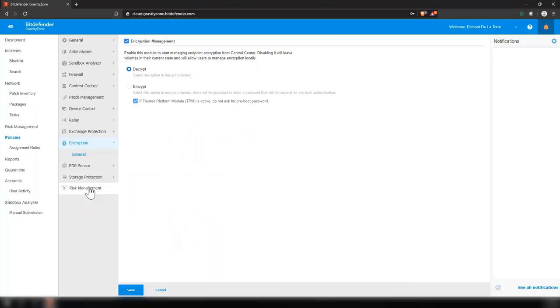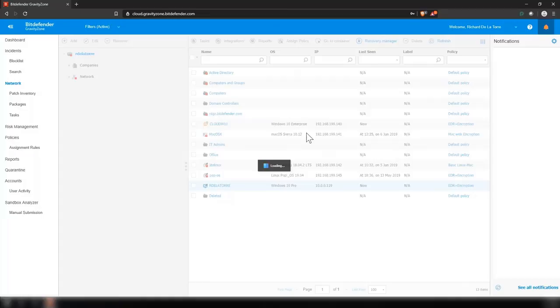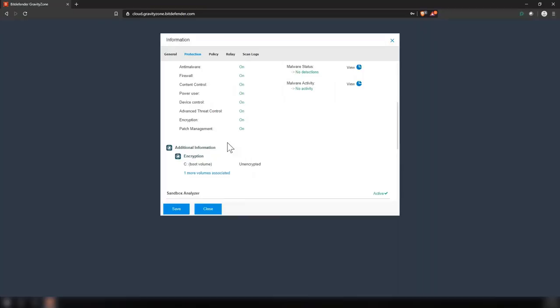We offer full disk encryption using BitLocker on Windows and FileVault on Mac — you can enable or disable it directly through the console. An advantage of using our console for your encryption solution instead of enabling it on each workstation is that we manage the encryption keys here, so you can easily get the user back up and running. If you have an encrypted drive, you'll get a recovery link — click it, put in your password, and we'll give you the recovery key so you can get the user back up and running quickly.